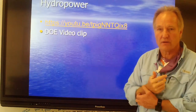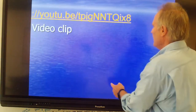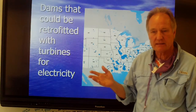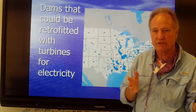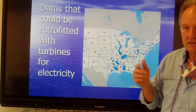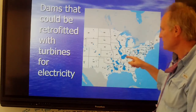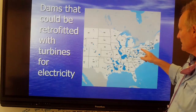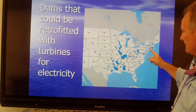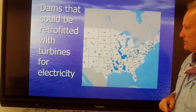Next is hydropower. What basically is hydropower? Water is flowing, and water has mass. When it's moving, it has velocity and therefore force. Notice all of the dams around the country — around the eastern United States — that could be retrofitted with hydroelectric generators.